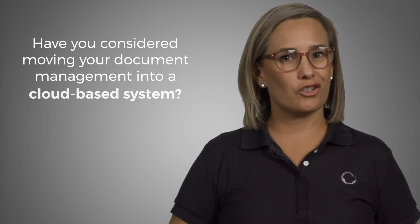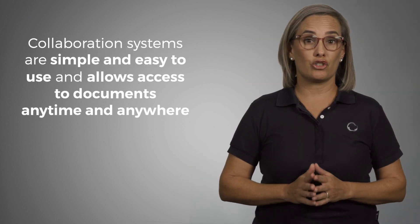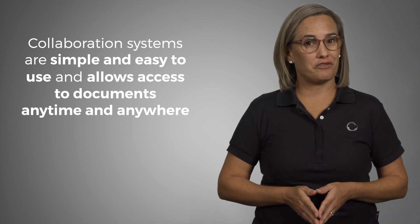The transition is not as difficult or as complicated as you may think. Collaboration systems are simple and easy to use tools that allow your team to access documents anytime and from anywhere.